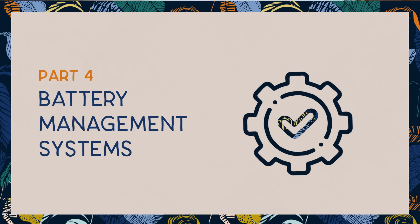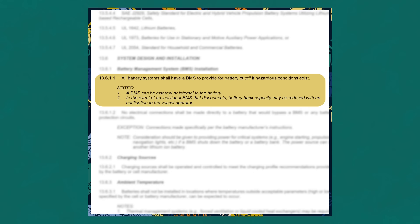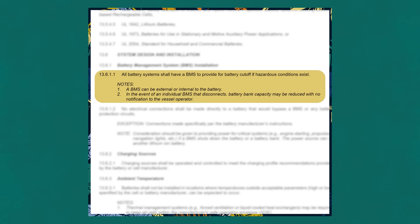The next point that ABYC E13 covers is the installation of a BMS, or battery management system. It states that all lithium batteries shall have a BMS installed. The installation of these BMS may be internal or external to the battery. What is important is that the BMS must be able to cut off charging and discharging current to the battery if a high voltage event occurs, a low voltage event occurs, or if the battery reaches too high or too low a temperature. What constitutes high voltage, low voltage, high temperature, or low temperature is all set by the manufacturer.